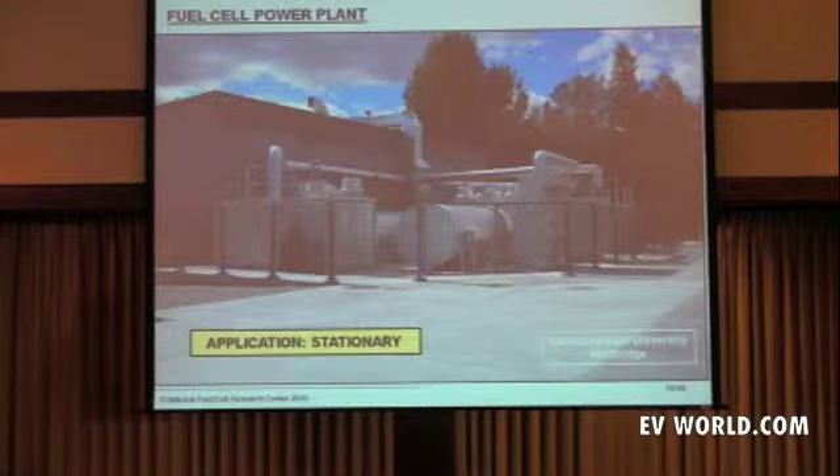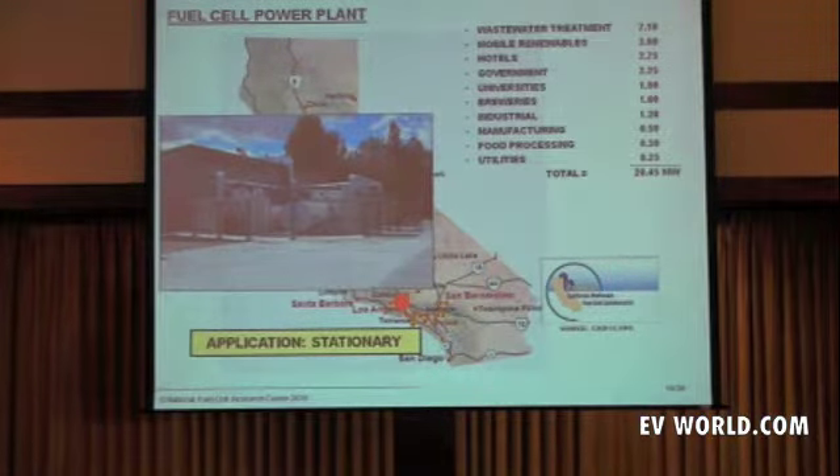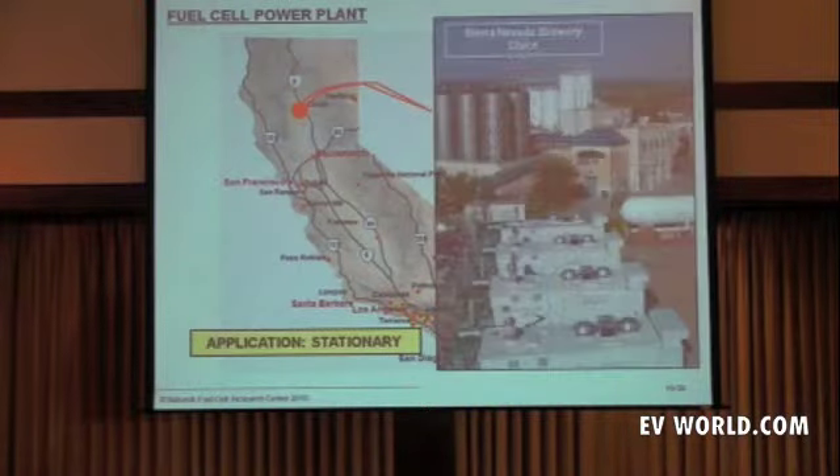Is that the only application in California? No — there are over 20 megawatts deployed in California today. These red dots all represent deployment locations. Another one is up here at Chico — the Sierra Nevada Brewery — and I thought you'd enjoy thinking about this and hope you'll hereafter only drink Sierra Nevada brew beer. Here are the fuel cells right here.